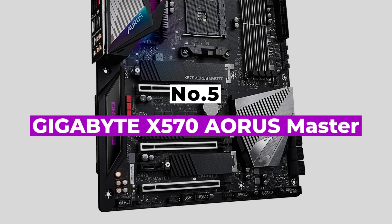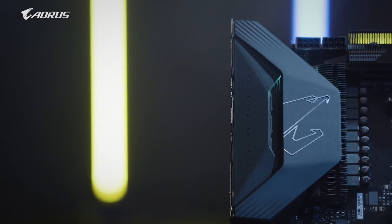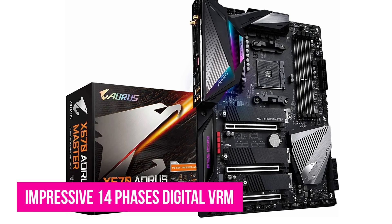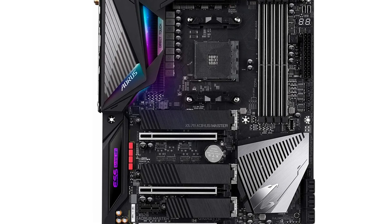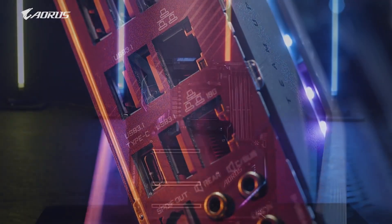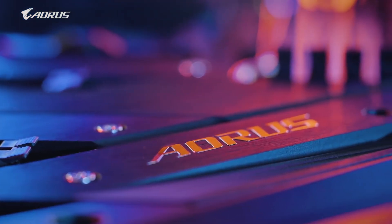Number 5: Gigabyte X570 Aorus Master. Equipped with support for the latest Ryzen CPUs, it's a high-end solution built for extreme gaming and workstation performance. You'll find an impressive 14-phase digital VRM providing big overclocking performance. There's also three ultra-fast NVMe PCIe 4.0 M.2 mounts for the latest flagship storage devices. There's also dual LAN and Wi-Fi including 2.5 GbE and Wi-Fi 6. The list of features on this motherboard is enough to make you drool.